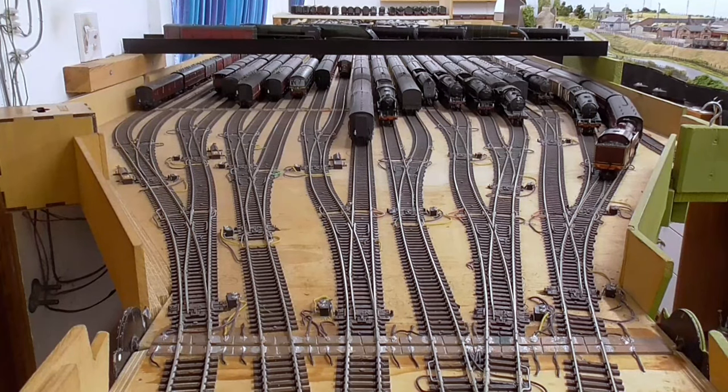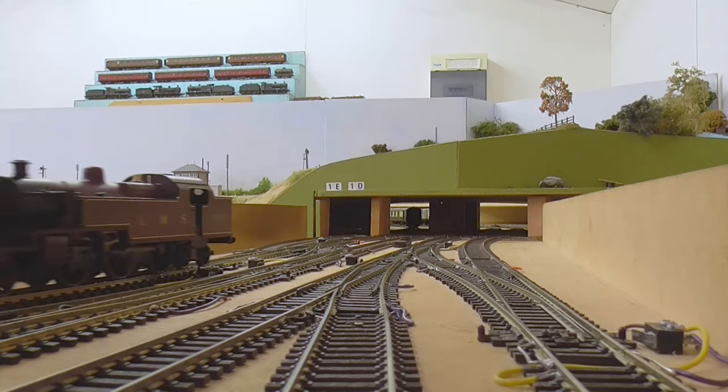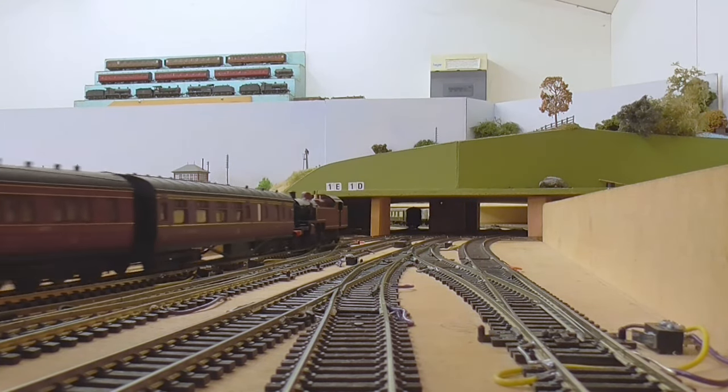I don't have much in the way of LMS stock, so I've put together this train made up mainly of modified RTR items.